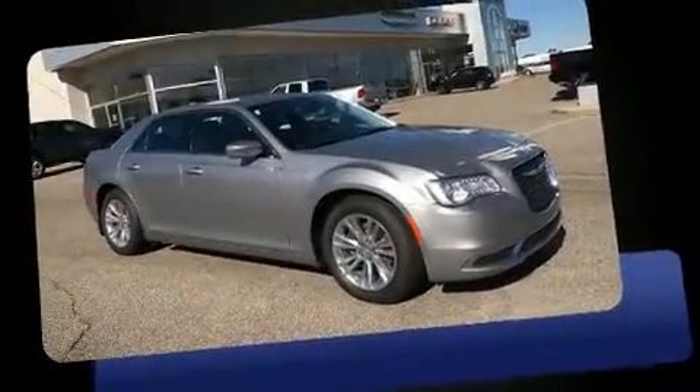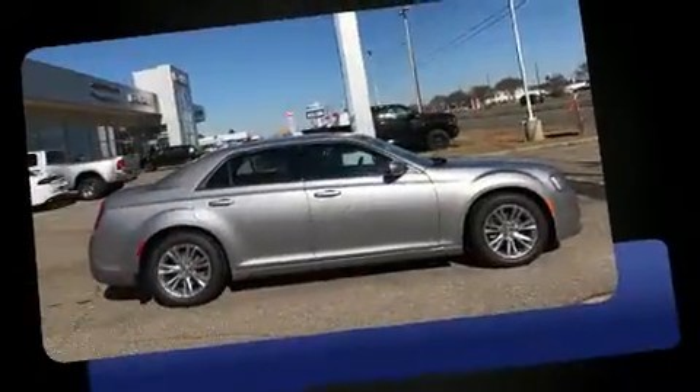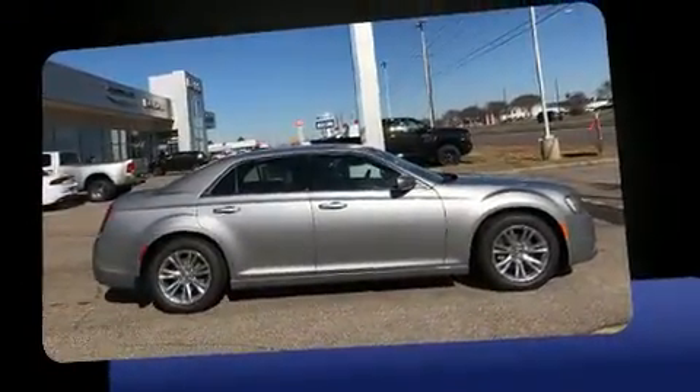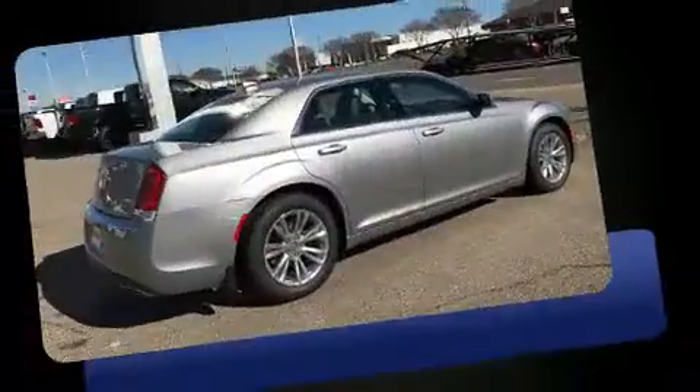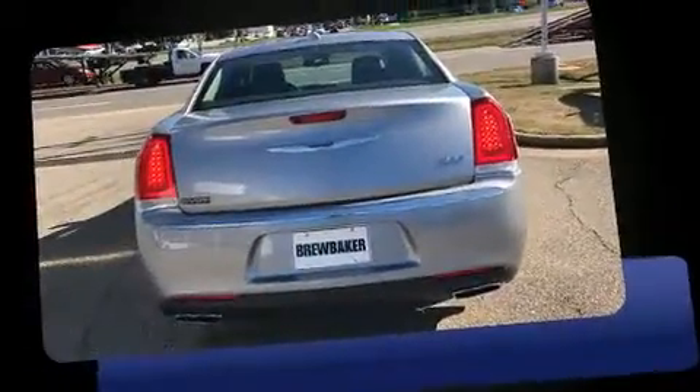Come test drive this 2017 Chrysler 300. This four-door, five-passenger sedan stands out among competitors in its class. Smooth gear shifts are achieved thanks to the refined six-cylinder engine, and for added security, dynamic stability control supplements the drivetrain.